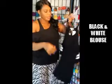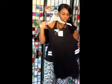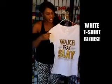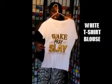This blouse is off-the-shoulder, black and white, and I just love showing my shoulders — I love stuff like this, so this is really cute. Also this one is a cute little white blouse that says 'Wake, Pray, and Slay.' Love, love, love this.